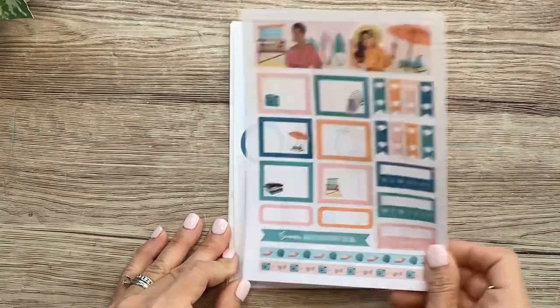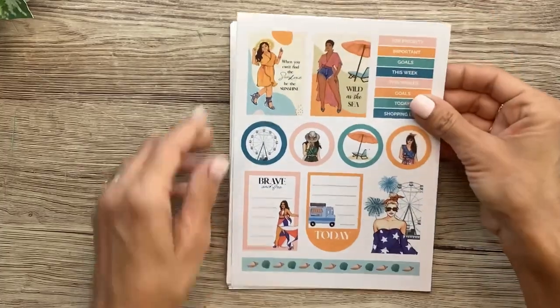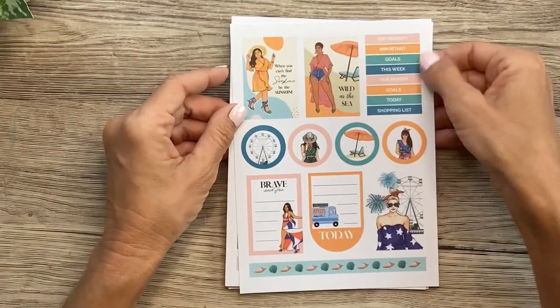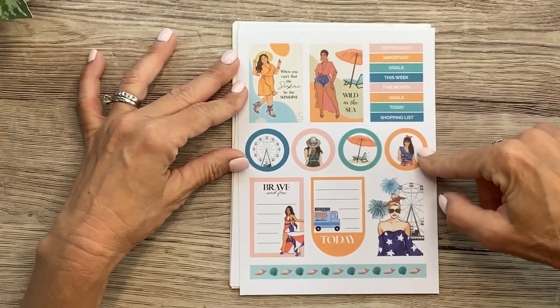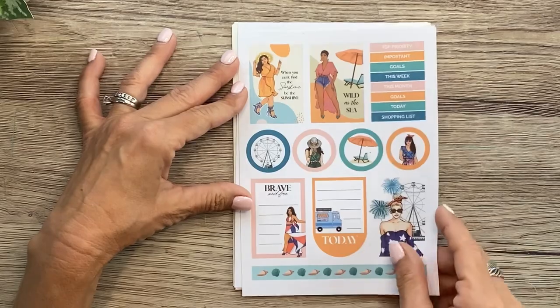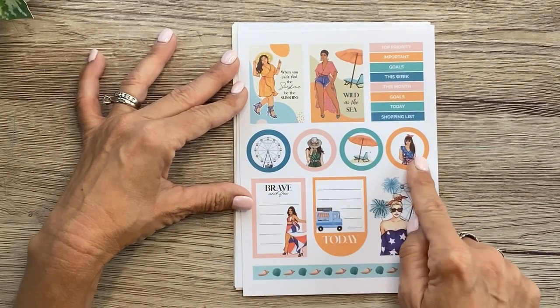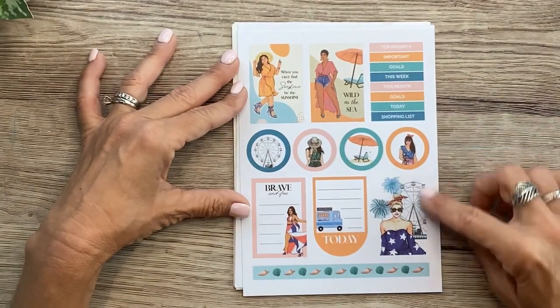This one says 'summer boardwalk.' Then 'when you can't find the sunshine, be the sunshine,' and 'wild as the sea.' Then we've got some headers: top priority, important goals this week, this month, goals, shopping, today, and shopping lists. I love these decorative circles for layering — they are just so fun. And then we've got a couple more boxes with lines.